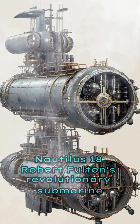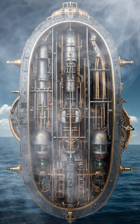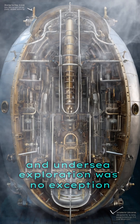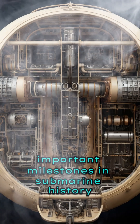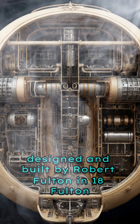Nautilus, 1800 — Robert Fulton's Revolutionary Submarine. In the dawn of the 19th century, the world was undergoing a wave of mechanical innovation, and undersea exploration was no exception. One of the most important milestones in submarine history was the Nautilus, designed and built by Robert Fulton in 1800.